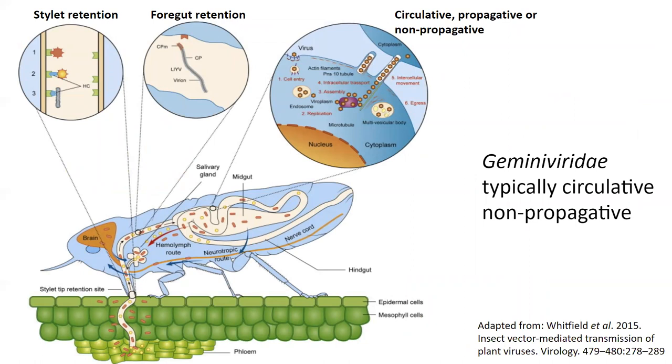Beyond that, we don't really know much — for example, we don't know the route by which the virus is being transmitted. For insect-transmitted viruses, there are several different routes the virus can take. They can either be retained in the stylet or mouthparts of the insect and essentially come right back out when they go to feed again. They can be retained in the foregut or the beginning part of the insect digestive tract and from there be spit back out. Or they can be circulative — traveling through the whole insect back to the salivary glands, where they will then be spit out. And they can either replicate in the insect or not, depending on the virus.